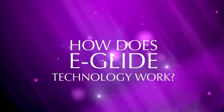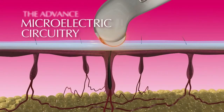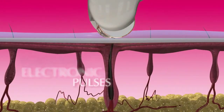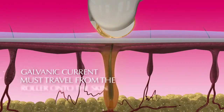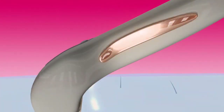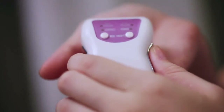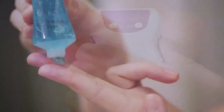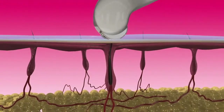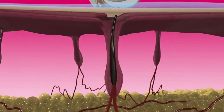How does eGlide technology work? The advanced micro-electronic circuitry in eGlide generates galvanic electronic pulses which are emitted through the conductive roller system. Galvanic current must travel from the roller onto the skin, through the body and back to the metal strips on each side of the eGlide. That's why you should always hold the eGlide with your thumb and fingers touching the metal strips. A special conductive gel must be applied to the skin surface.